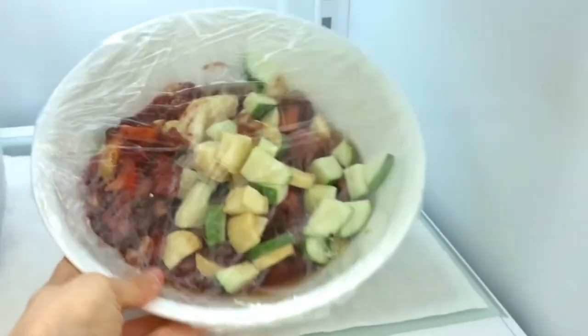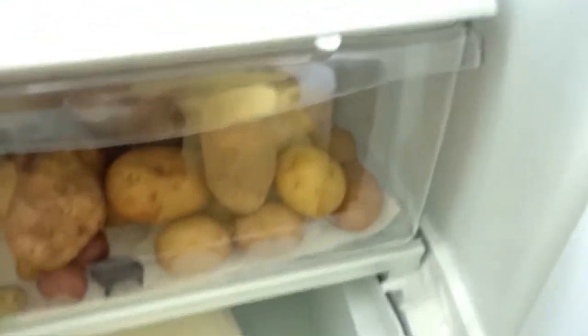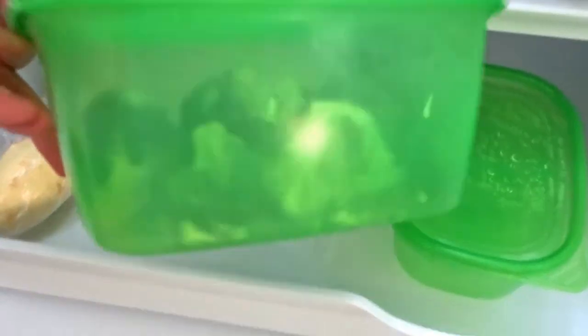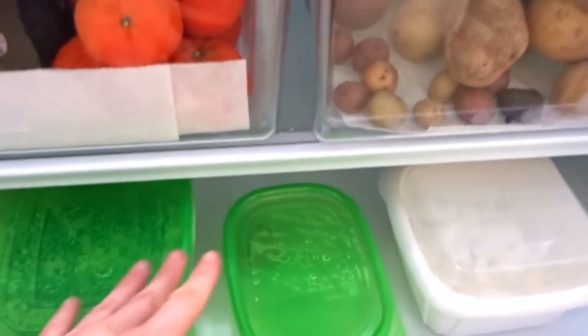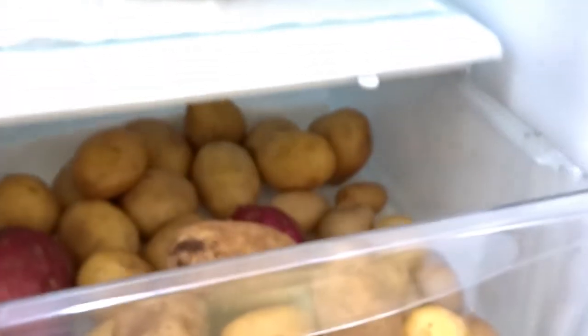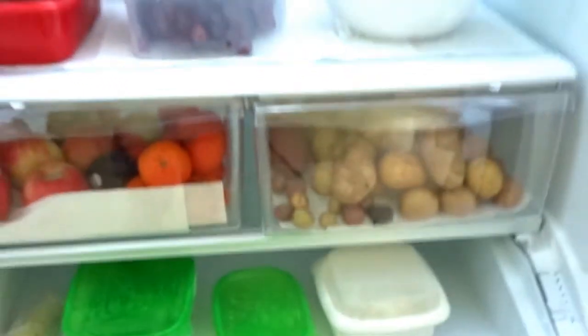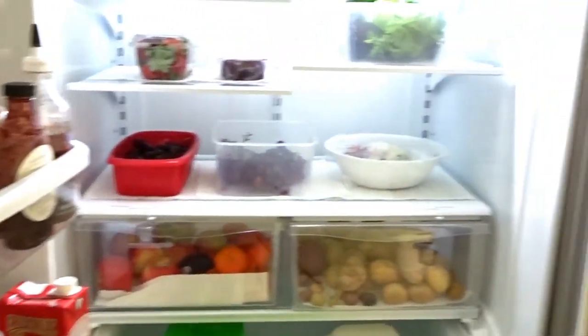I'm making chili today. This is just some diced onions, ginger, and some broccoli. I usually have a lot more veggies down here but I need to stock up. This is my potato drawer — the only thing ever in here are potatoes. And this is my fruit drawer where all my fruit goes. That's pretty much my fridge.